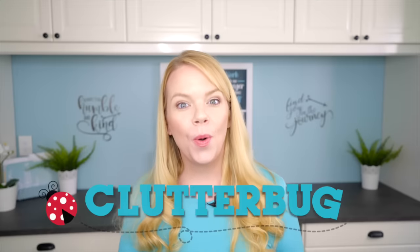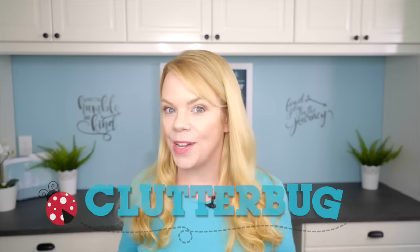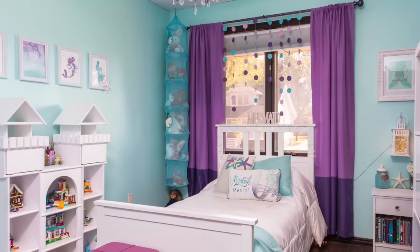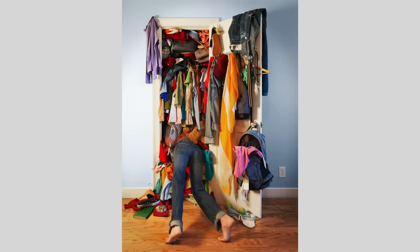Hey guys, today we're talking about the four organizing styles and I'm going to answer your most frequently asked questions. Here's the thing: organization is not one size fits all. All the things you find in stores or you see on TV, they're generally one style. But if you've struggled and felt messy, or you're tidying something up and it seems to get messy again right away, it's probably because you organize differently. You're not messy — you just organize differently. And I'm going to make the four styles really simple.